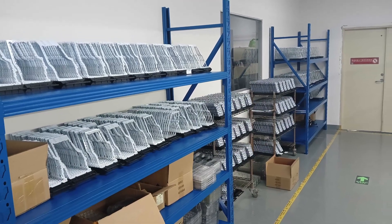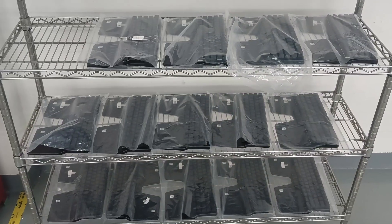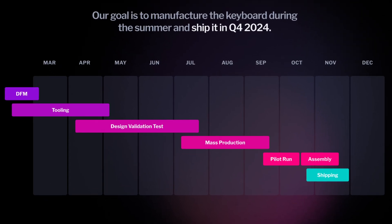Manel, our third product manager, is overseeing these adjustments in China. He's reviewing those first 50 units again and ensuring everything is ready to assemble the first 500 keyboards next week. If that goes as planned, which it should, we'll start shipping the last week of October. Then, assembly and shipping will ensue during November.